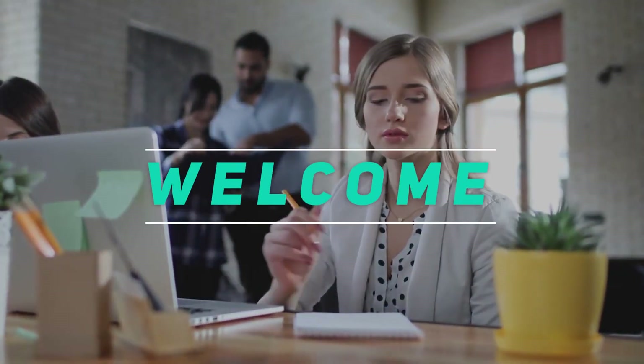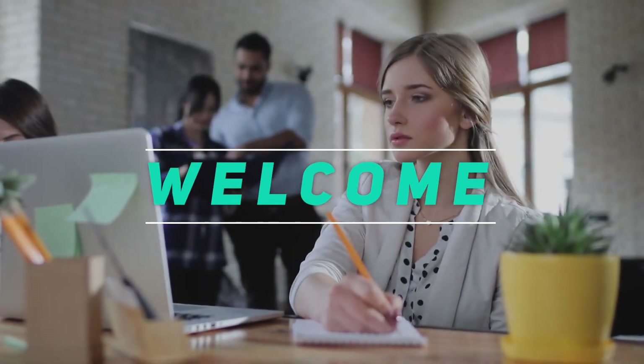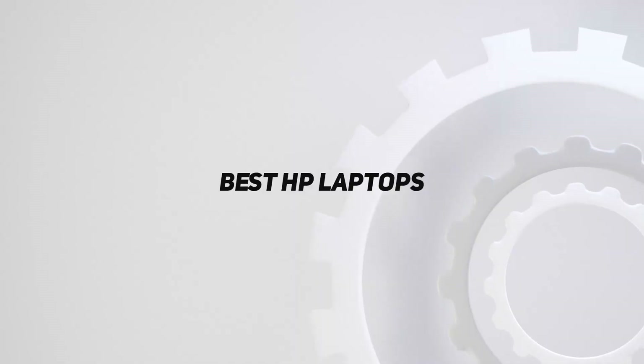Hey, welcome back to my channel. In this video, I'm going to talk about the top 5 best HP laptops.